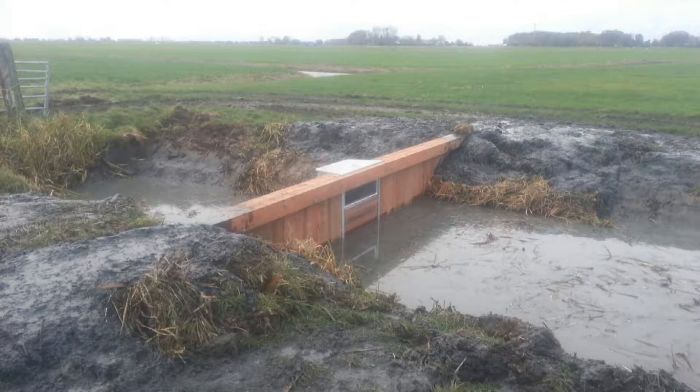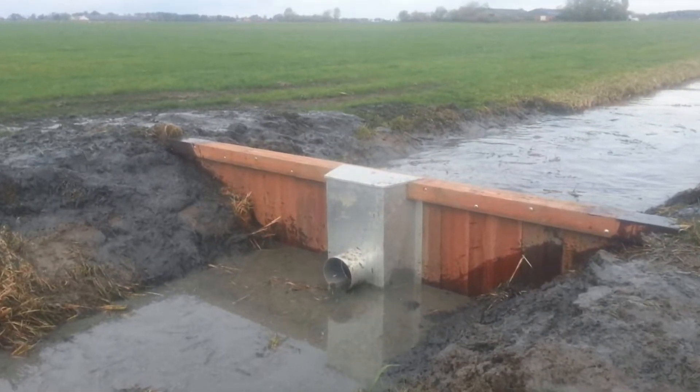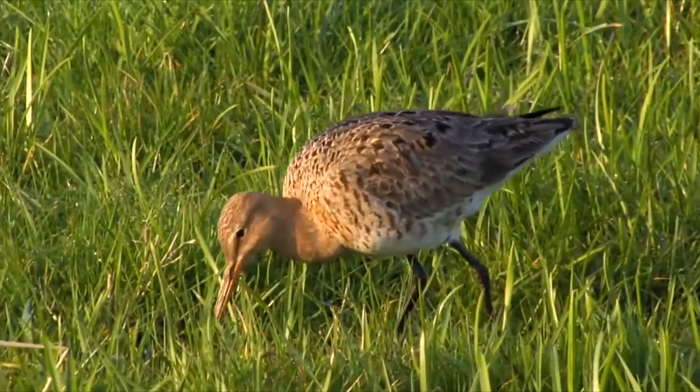High water levels in ditches are good for the birds, as worms come to the surface, which makes it easier for the birds to eat them. Besides, wet soil makes it easier for beaks to get their food from the ground.